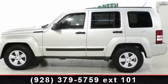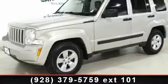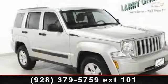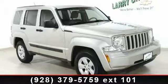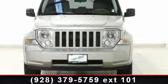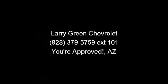Call or click to schedule a test drive. Thank you.